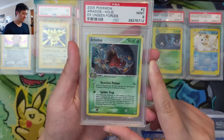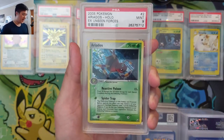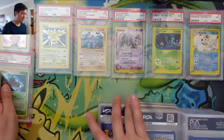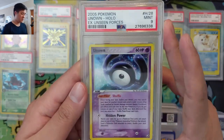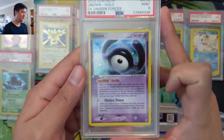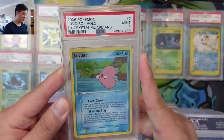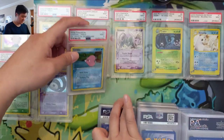EX Unseen Forces — 2005, not super old, but it is a Mint Nine, and we're going to want to hit every set eventually, so just filling in a lot of random sets. Another Unseen Forces Unknown with some kind of shuffle ability. EX Crystal Guardians — so many sets to eventually hit — 2006, PSA nine.